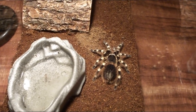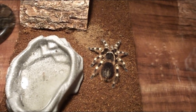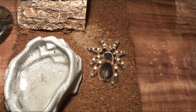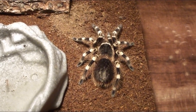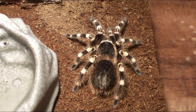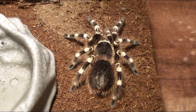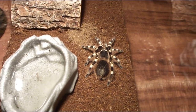Let me assure you, this is no regular tarantula. This is the giant white knee tarantula, and the first interesting fact is that it is the fastest growing tarantula of all tarantulas — it will actually reach full size within two to three years.